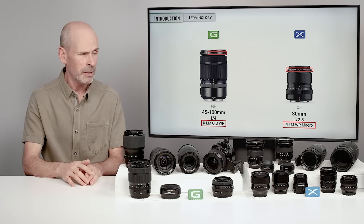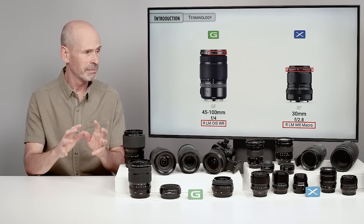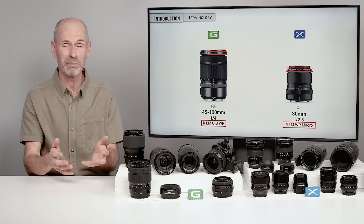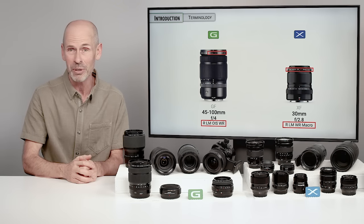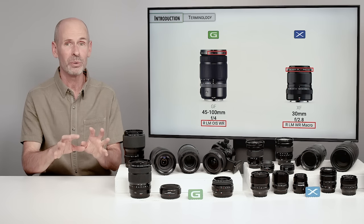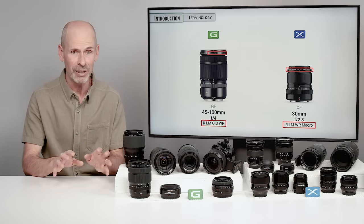Just as a side note, I do not work for Fuji. I am not sponsored by Fuji. This is all my own equipment. I like shooting Fuji because they make really good lenses and cameras and I enjoy shooting with them. I am not trying to sell you lenses or anything else — I'm just trying to educate you.